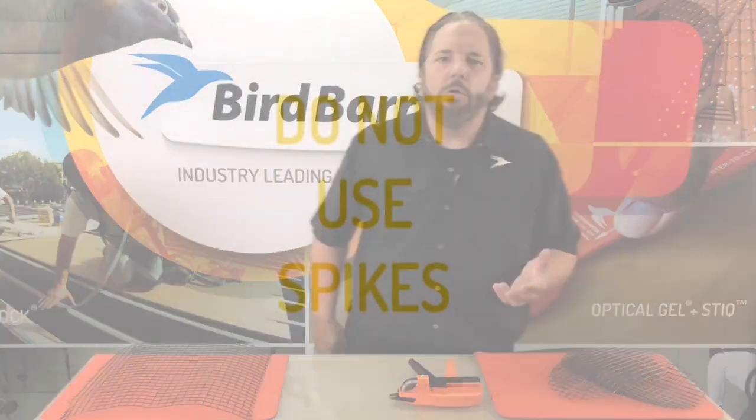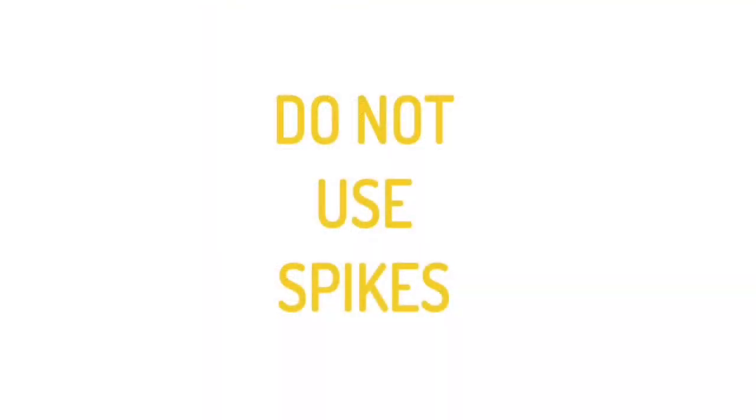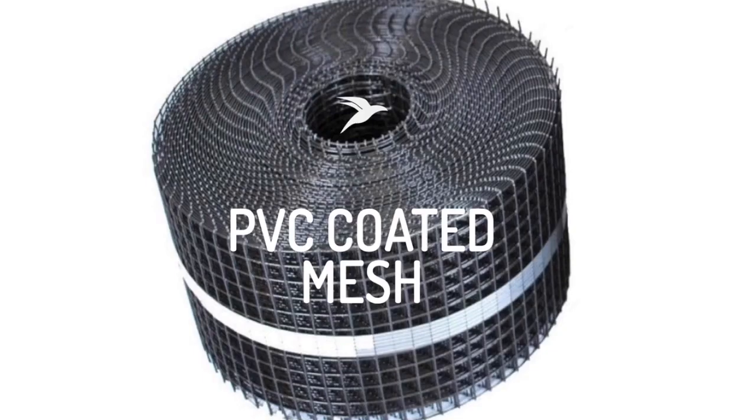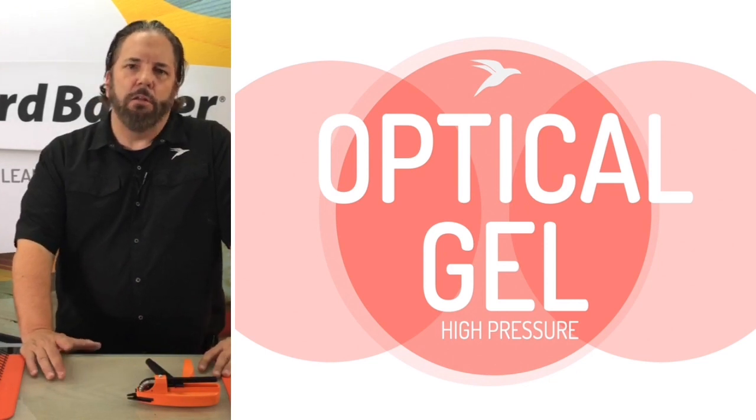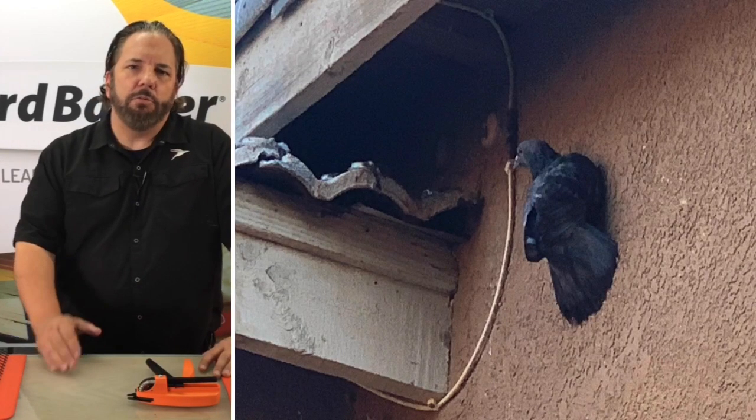One thing that we don't want to do is use bird spikes. Don't use bird spikes on any area like this — we're talking about high pressure areas. PVC coated mesh and optical gel is the best way to solve the roof return.